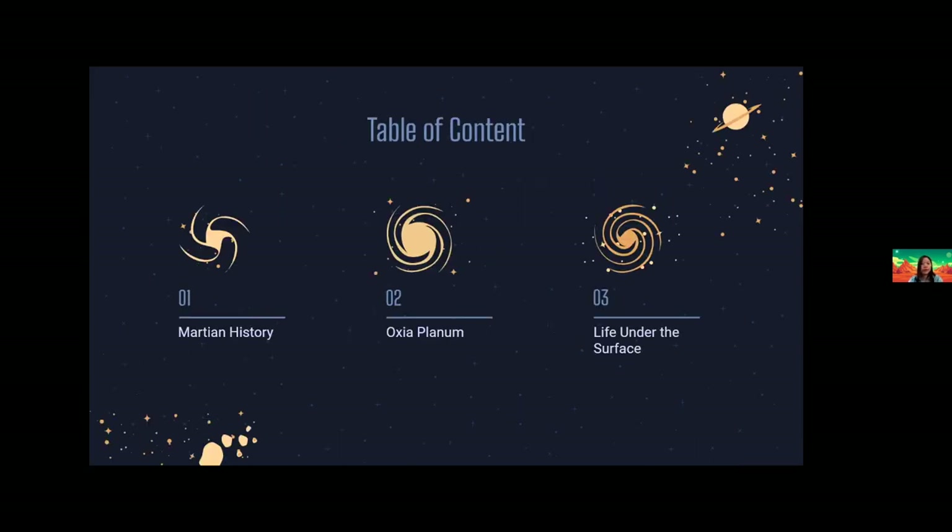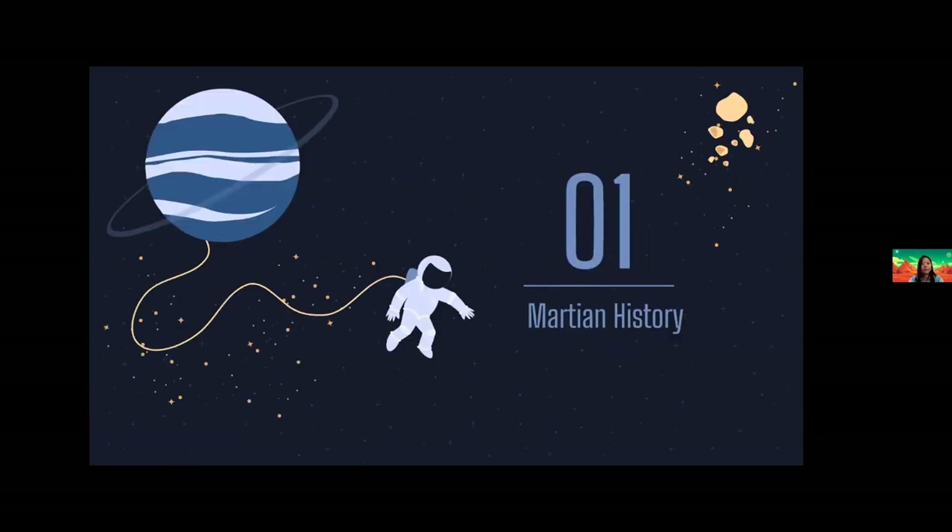Today I will walk you through Mars Geological History, then Oxia Planum — the landing site for the ExoMars 2022 rover — and life under the surface of Mars. So first, Mars History 101.